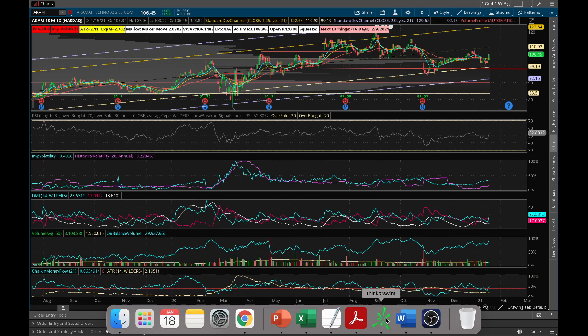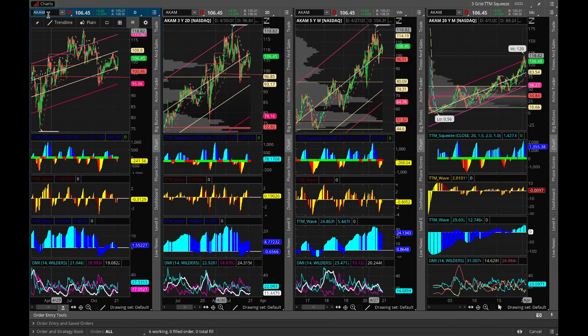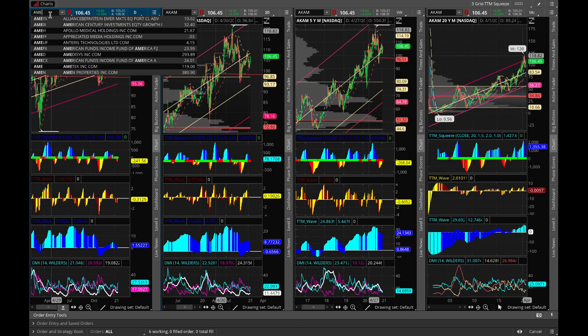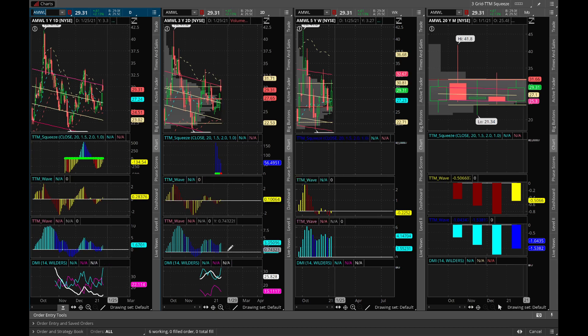Next is Amwell, a telehealth company. On the daily chart it's becoming bullish — the yellow bars are becoming shorter, trying to go on the positive side. On the two-day chart there's a squeeze, and both the shorter-term and longer-term waves are above zero.